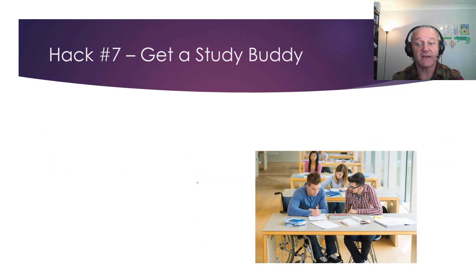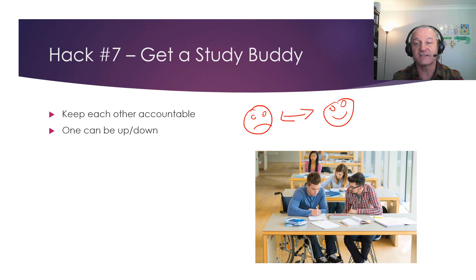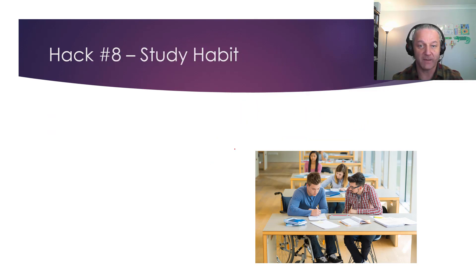Hack 7: get a study buddy. You keep each other accountable — on any day you're just not in the mood, your buddy keeps you going, just like meeting a friend at the gym. One of you will be up when the other is down and you lift each other. You go around in a cycle of learning, improving, learning, improving. You don't have to be together — find a forum online. Just find someone who's serious, at the same level as you, who wants to pass.